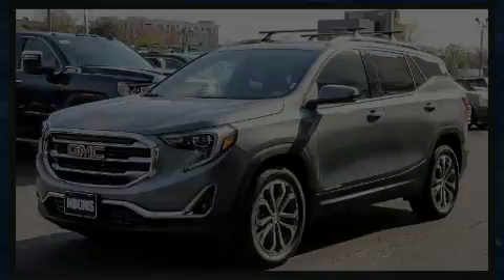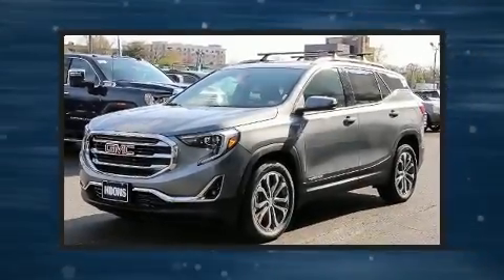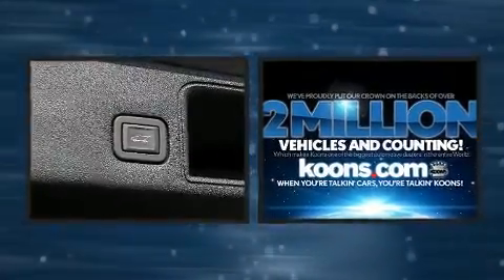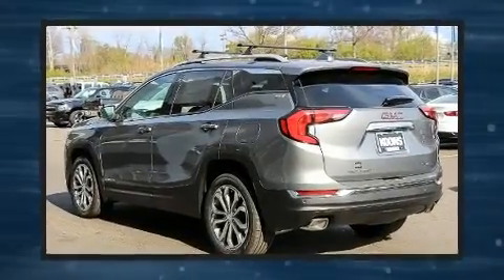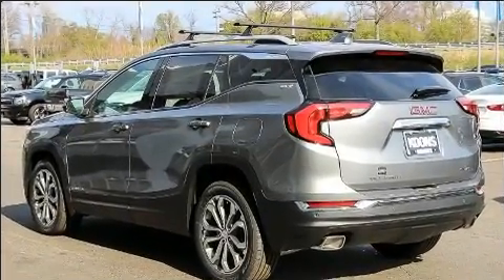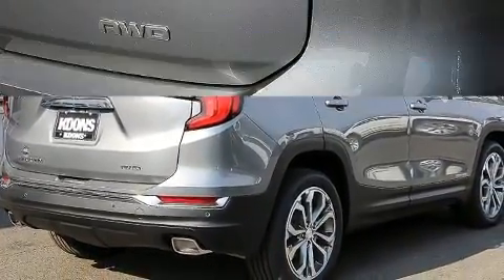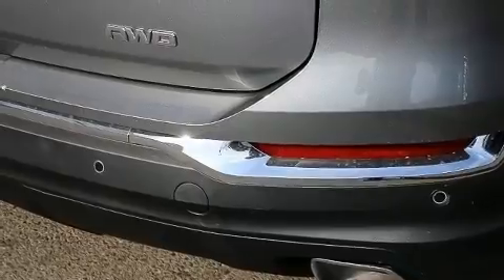Introducing the 2020 GMC Terrain. Under the hood, you'll find a four-cylinder engine with more than 200 horsepower, providing a smooth and predictable driving experience. Well-tuned suspension and stability control deliver a spirited yet composed ride and drive. A turbocharger is also included as an economical means of increasing performance.